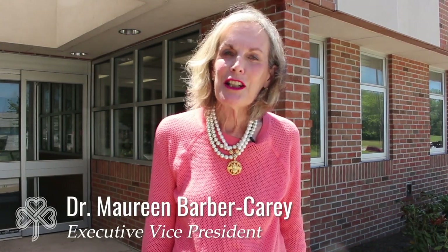Hello and welcome to the Elizabeth Lee Black School at the Barber National Institute, where we make dreams come true for our children. I'm Dr. Maureen Barber Carey, and I'm pleased to be able to provide you with a virtual tour of the facilities for your child.